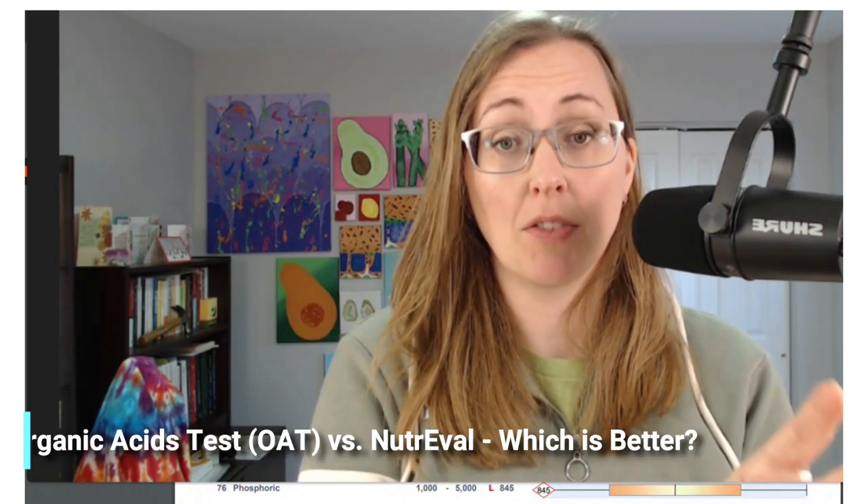Hello and welcome back for yet another side-by-side comparison. In the last video, we talked about the split sample comparison between two OAT tests done on the same person, same pee sample, same day. In this video, we're going to be doing one more layer, comparing the organic acids test from Great Plains Laboratory versus its closest competitor, which is the NutriEval from Genova Diagnostics.